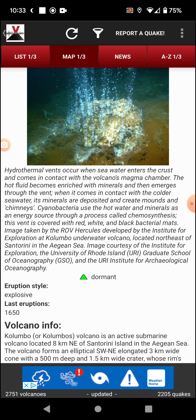This vent is covered in red, white, and black bacterial mats. The image was taken by the ROV Hercules, developed by the Institution for Exploration, at Kolumbo underwater volcano located northeast of Santorini in the Aegean Sea. Image courtesy of the Institute for Exploration, the University of Rhode Island Graduate School of Oceanography, and the URI Institute for Archaeological Oceanography.